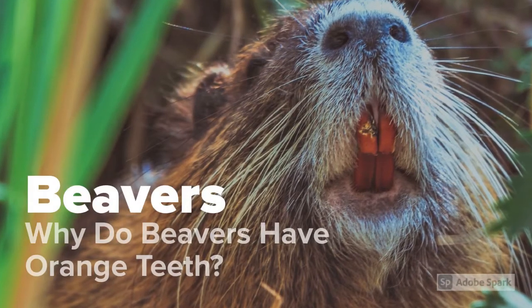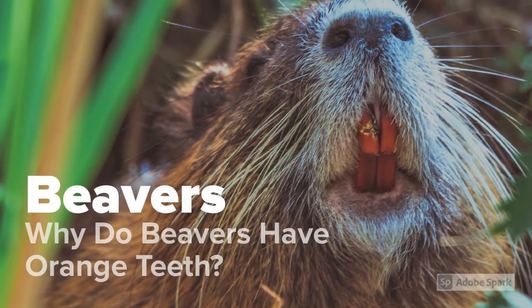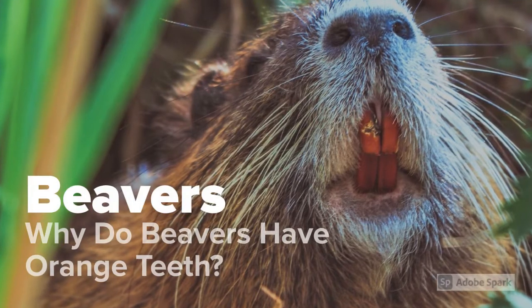Why do beavers have orange teeth? But before that, who are beavers and where do they come from?